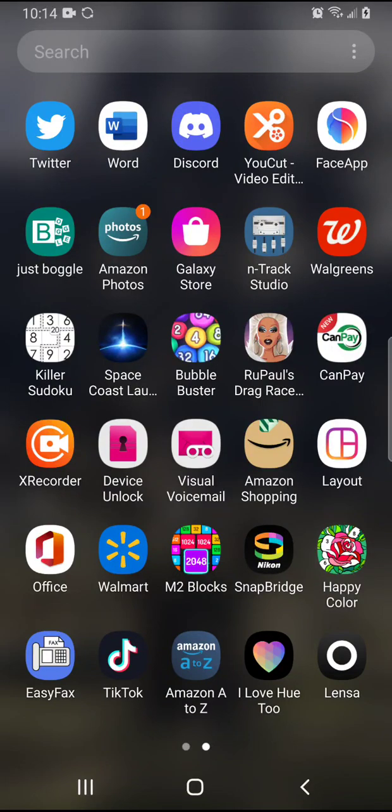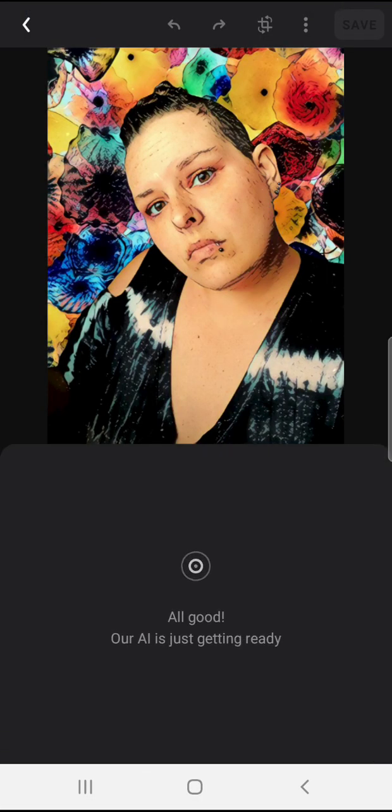If you're anything like me, you've been seeing a lot of people posting AI-generated images from the new Linza app on your Facebook feed. Some of the images are quite pretty, so I had to try it for myself. I found out that the AI-generated version is actually a paid feature. The free-to-use parts don't have that, but they do have some pretty interesting features that I've been enjoying.